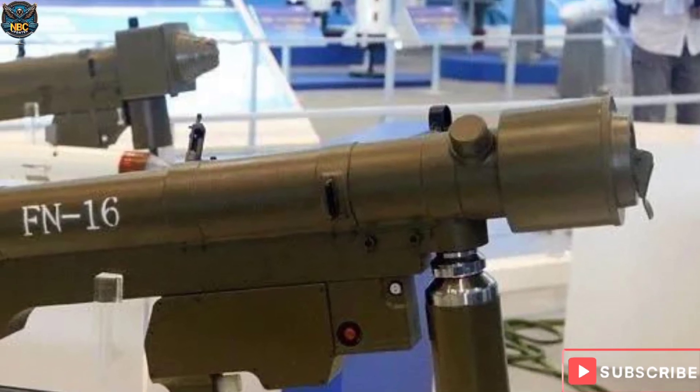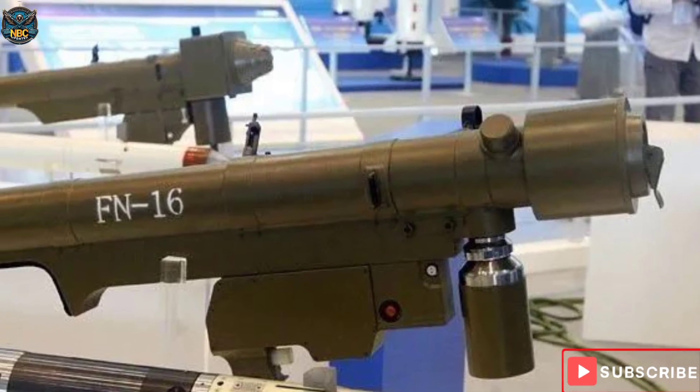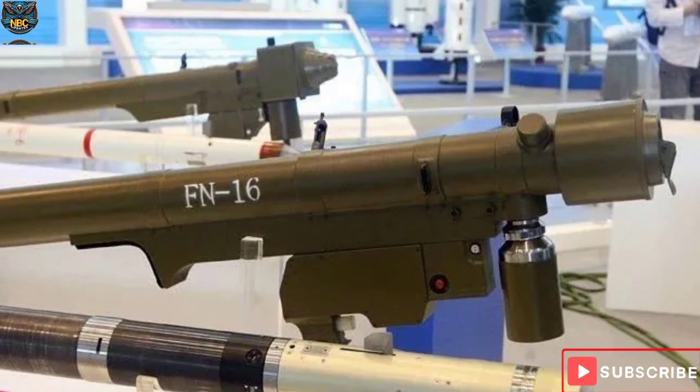The guidance system employed is an infrared passive homing guidance mechanism. The missile's compact dimensions, with a length of 1.7 meters in diameter, contribute to its agility and effectiveness in various combat scenarios.